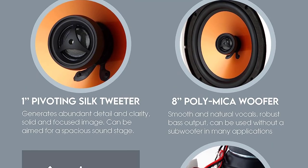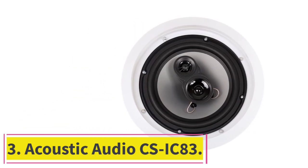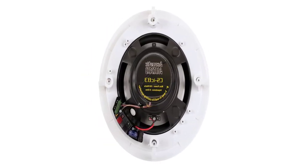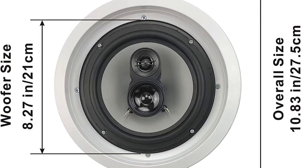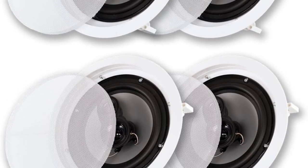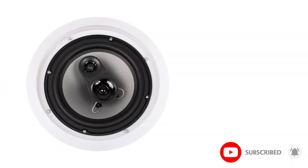At number three: Acoustic Audio CSIC83. If you need multiple ceiling speakers, this option may be exactly what you're looking for. The Acoustic Audio by Goldwood CSIC83 speakers come in a pack of five and are compatible with most amplifiers or home audio receivers. Each speaker can handle up to 350 watts of power. You'll get an impedance of 8 ohms and a frequency response of 40 to 20,000 hertz with a sensitivity of 95 dB per speaker.